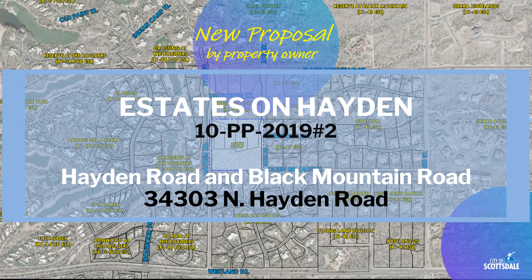There's a new proposal the city received from a property owner for a project they are calling Estates on Hayden. This is case reference number 10 PP 2019 number 2.